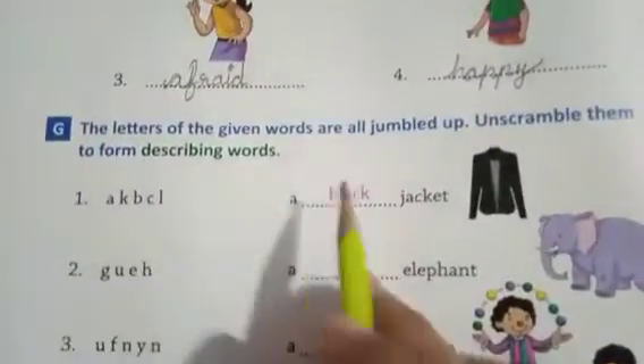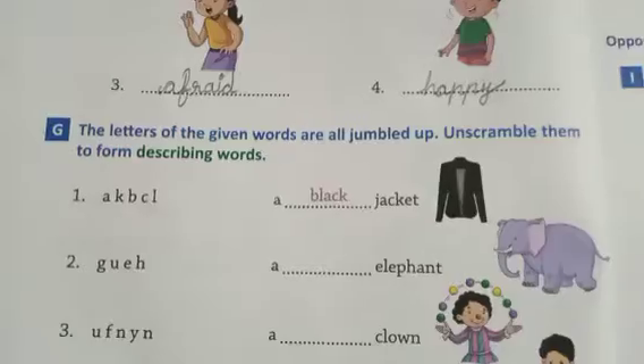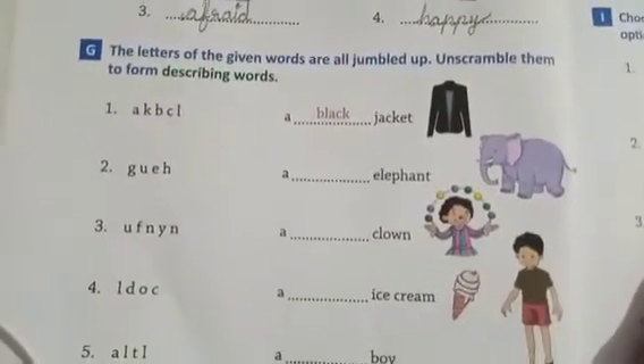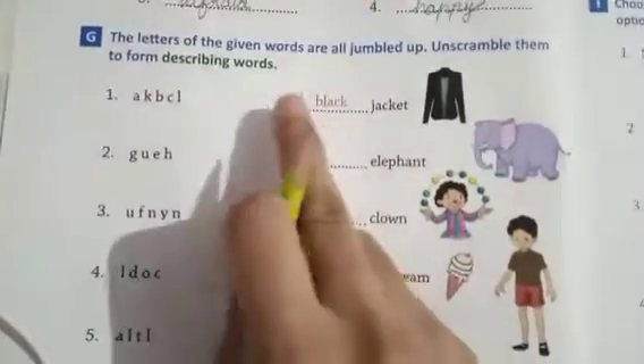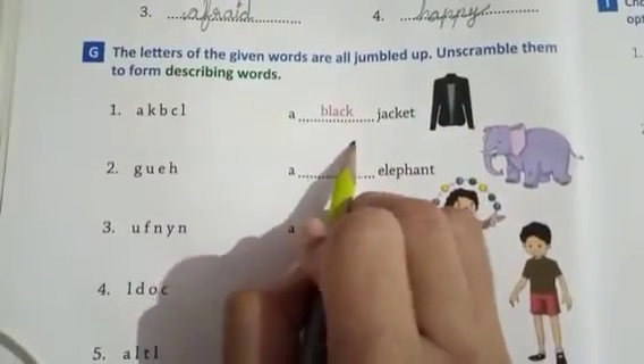The letters of the given words are all jumbled — unscramble them and write the correct describing word. First one: a jacket — which color? Black. B-L-A-C-K. Then an elephant — the letters G-U-E-H are given, unscrambled: H-U-G-E, huge.